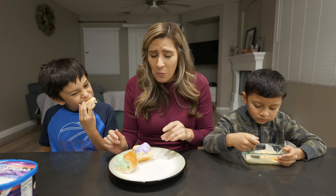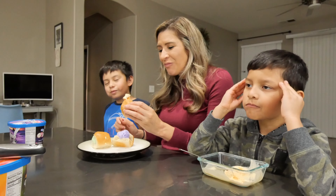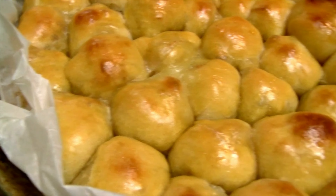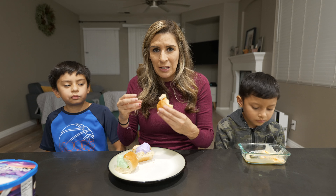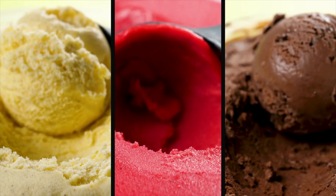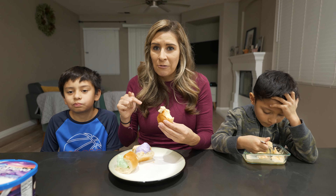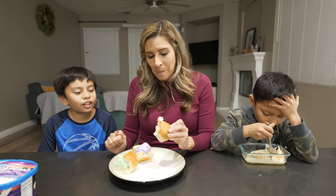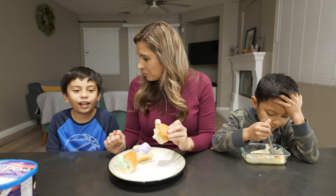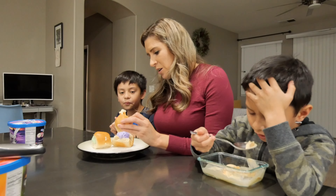That's really good with that bread — I was not expecting that at all. It's something about that soft brioche-style bread that already has a little bit of sweetness to it, paired with the cold ice cream. I'd totally eat one of these out in the streets. Once you take a bite into it, you feel the coldness, and then you taste the bread, and it just mixes in and it's just delicious.